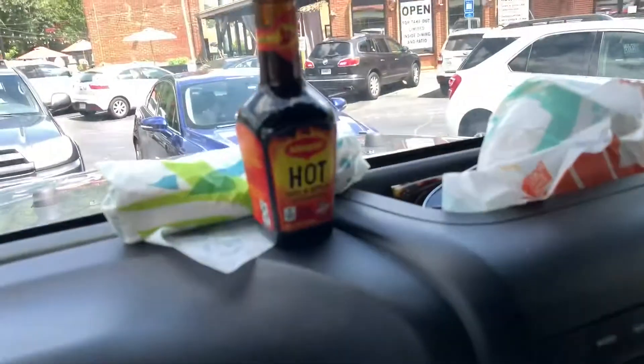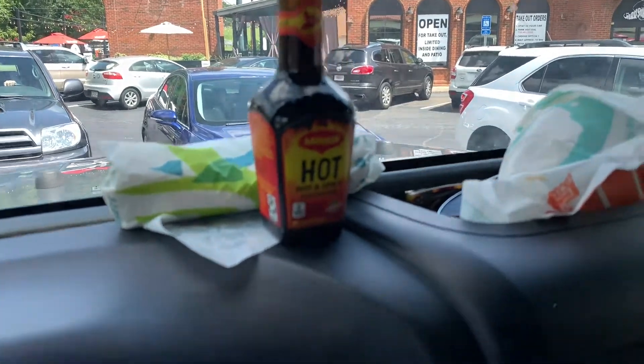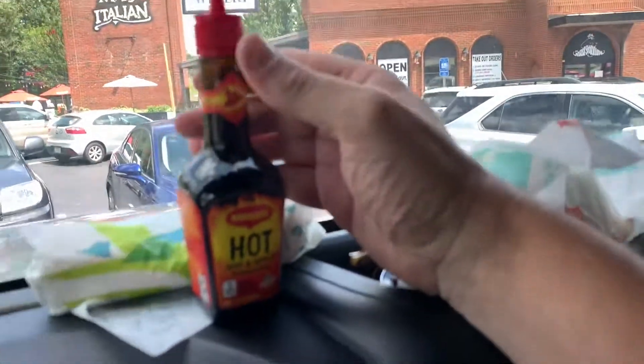Hey YouTube! We're gonna title this video 'Elevate Your Taco Bell Game' with this stuff, which is impossible to find.